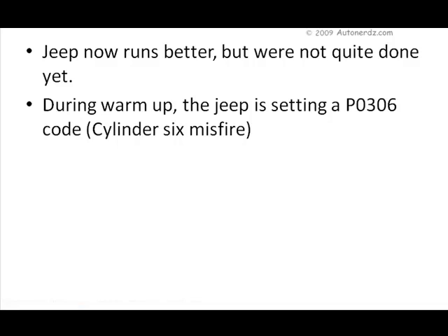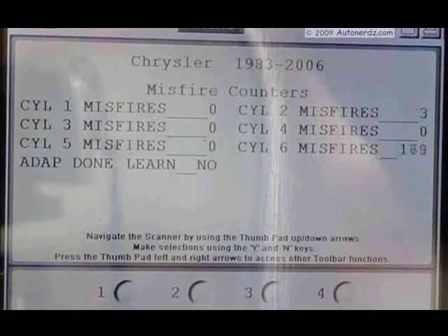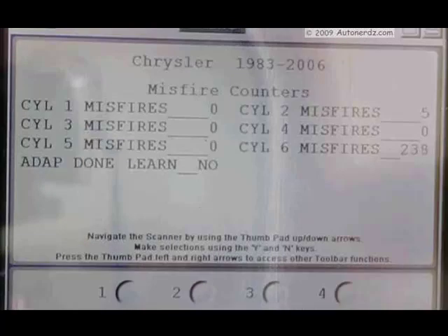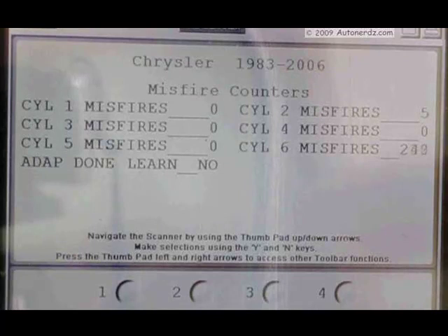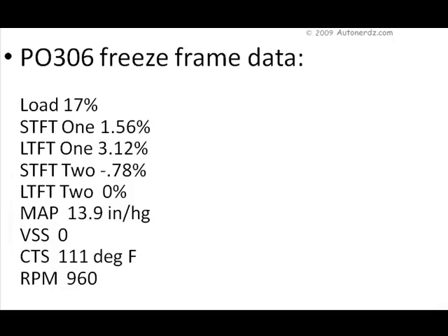So let's put the scan tool on it and see if it shows any misfires after a cold start. Just a couple of minutes after cold start we see the misfire counters counting up, and then a couple of minutes later the misfires stop. We did some basic tests — spark plugs look good. We swapped the plugs with other cylinders to make sure the misfire wasn't going to follow the spark plug, and it didn't. Looking at freeze frame data, the misfire started at about 111 degrees Fahrenheit and 960 RPM, and the fuel trims don't look too badly out of range.